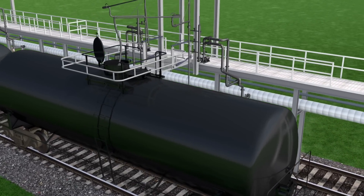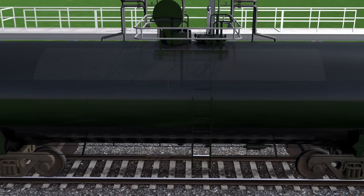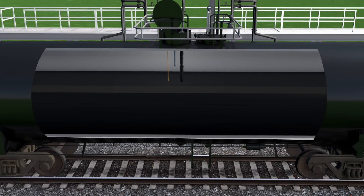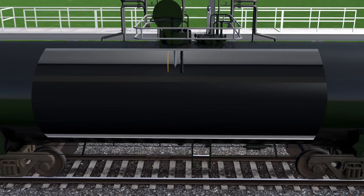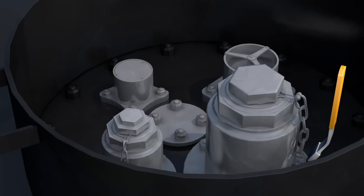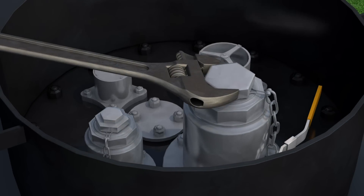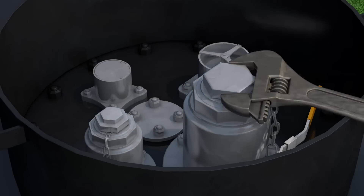Safely transporting crude starts with the loading process. Multiple methods are used to prevent overfilling the tank car, from overfill gauging devices to metering the product while filling the tank. Overfill prevention technologies on modern tank cars, along with proven safety procedures, prevent accidental spills of crude oil.